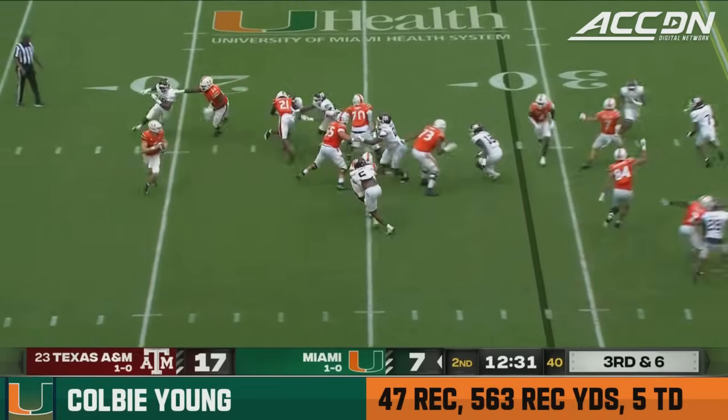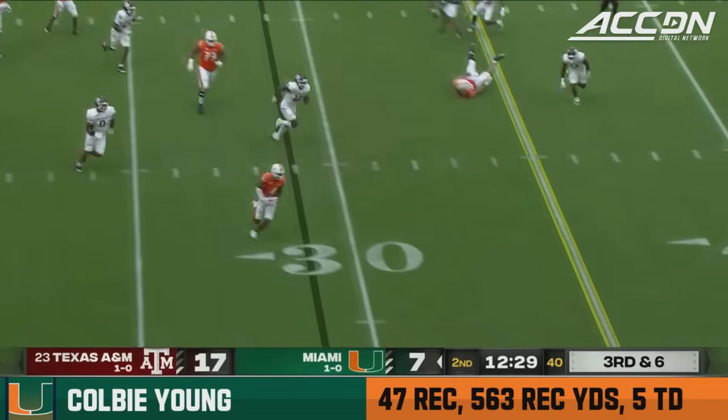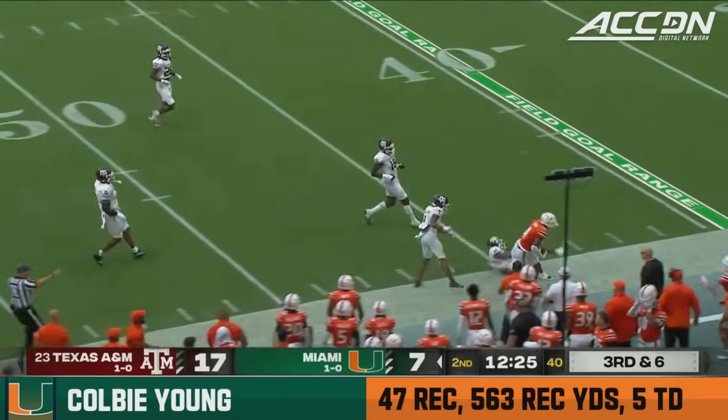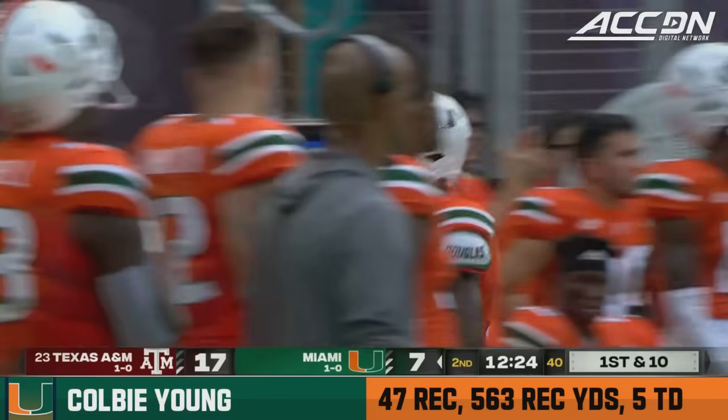Third and six. Here comes pressure — picked up by Parrish. TVD with a little drag, and going upfield is Young. And plenty more as Colby Young will move the chains.